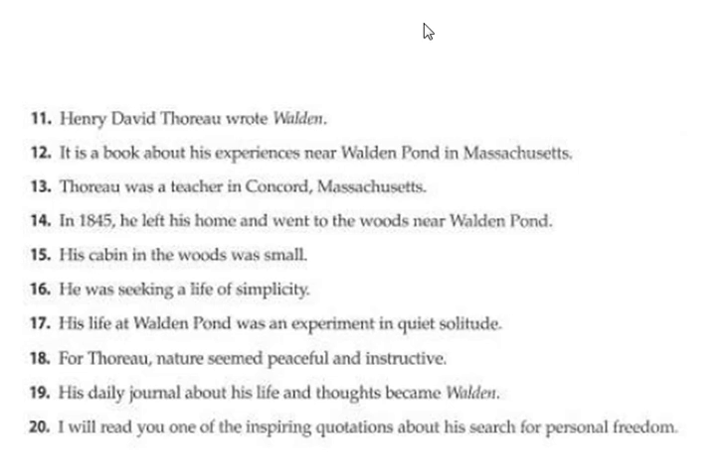So first, we're going to go through and find all of our verbs. Number 11, our verb is 'wrote.' Number 12, the verb is 'is.' 13, 'was.' 14, 'left' and 'went' — we have two verbs. 15, 'was.' 16, 'seeking.' 17, 'was.' 18, 'seemed.' 19, 'became.' 20, 'read.'